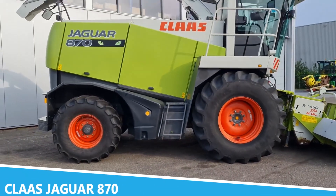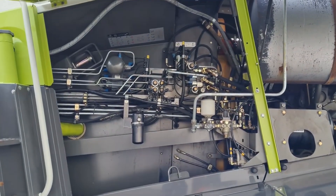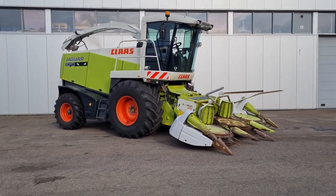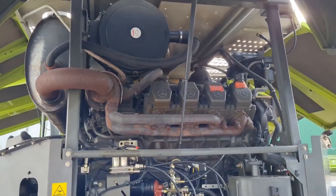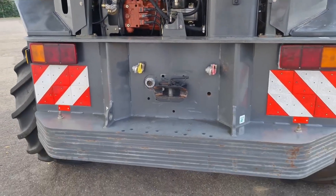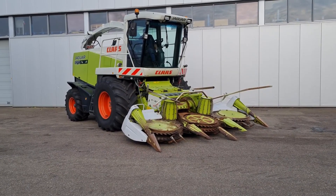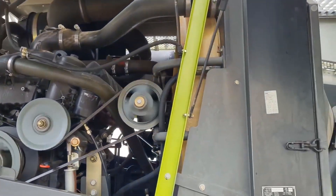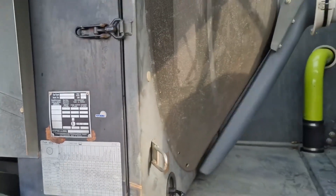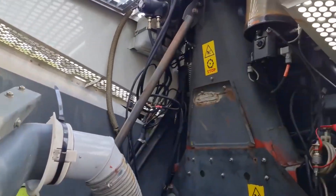The Claws Jaguar 870 is a top-of-the-line forage harvester known for its exceptional power and performance. This high-capacity machine is designed for harvesting and processing large volumes of forage with remarkable efficiency. Equipped with a powerful engine and a state-of-the-art chopping system, its large hopper and advanced feed rollers handle bulky materials and deliver consistent results. A key feature is its advanced chopping technology, allowing precise control over chop length and particle size.